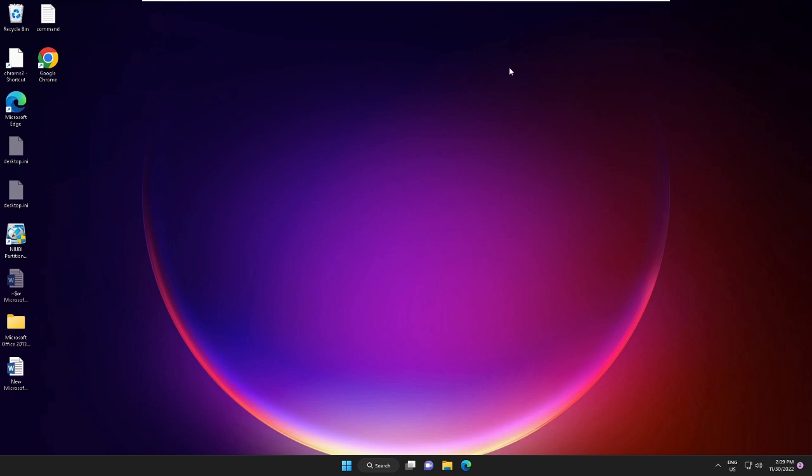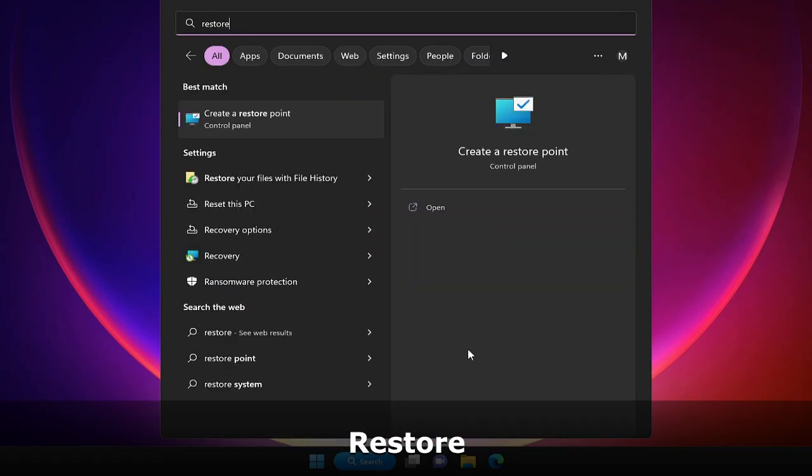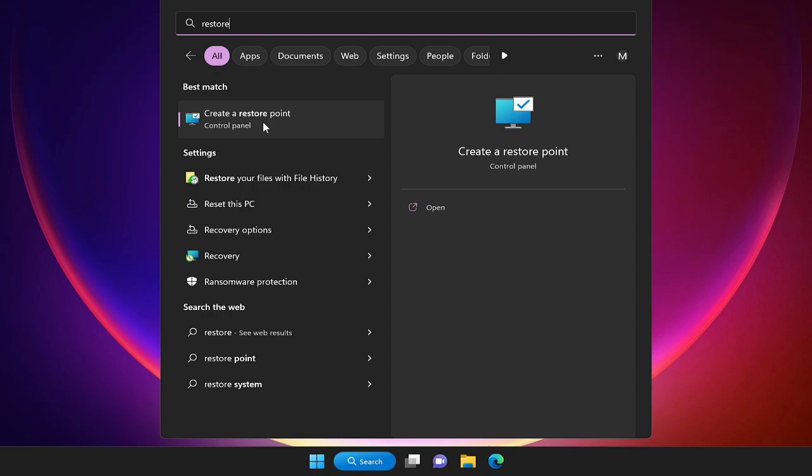We are now done with all the steps — restart your PC and check if performance has been boosted. If you still have issues and want more of a speed boost, you can debloat your Windows. That's optional, but before doing so I recommend creating a restore point. Click the search box, type 'restore', and choose Create a Restore Point.